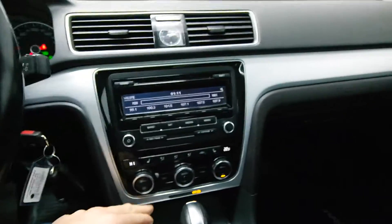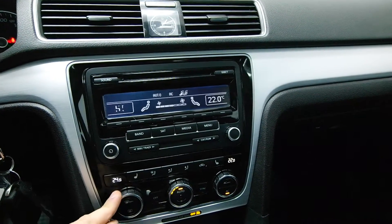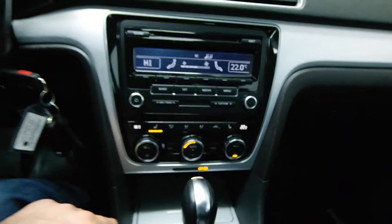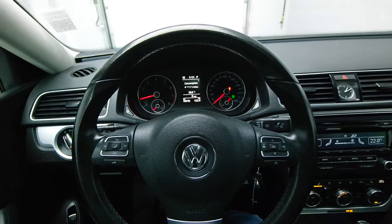A leather-wrapped steering wheel with steering radio controls, dual climate control, and heated seats. Call now to schedule your test drive today.